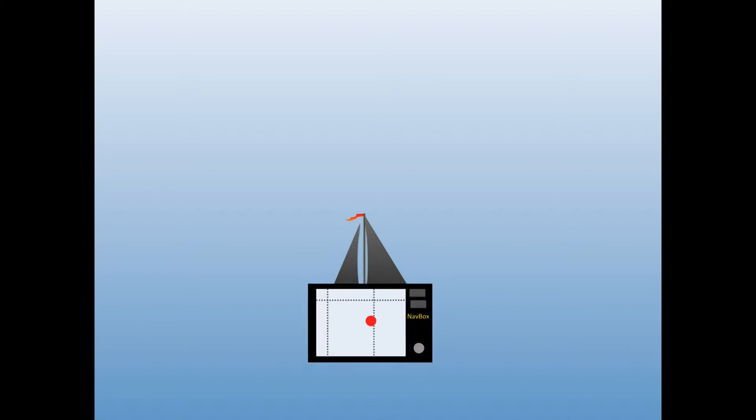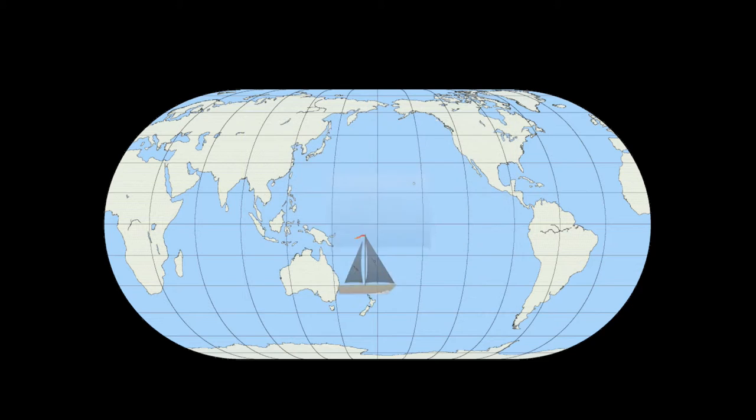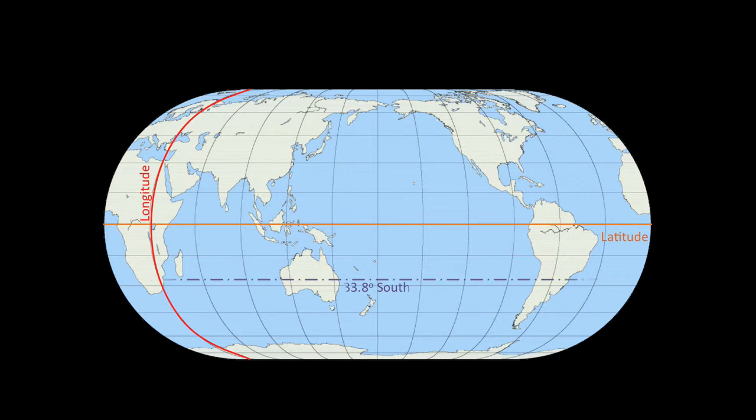Imagine you're in the middle of the ocean. Without the help of a modern GPS, how would you determine your position? We measure position on Earth in latitude and longitude. How far north or south you are is measured by degrees north or south of the equator — zero degrees if you're at the equator, and up to 90 degrees at the poles.